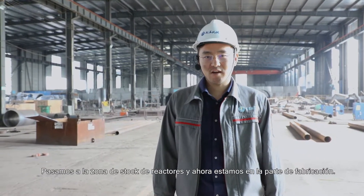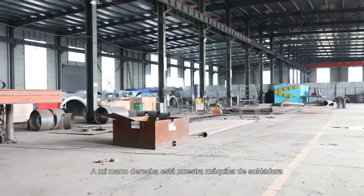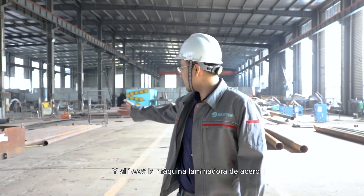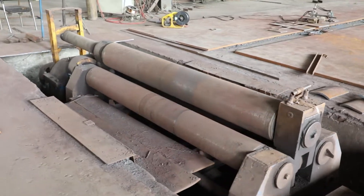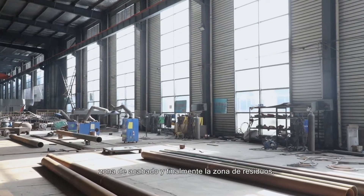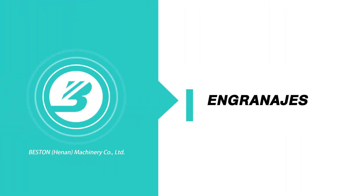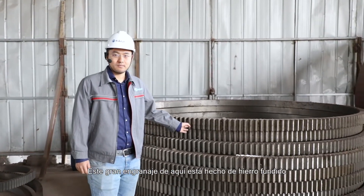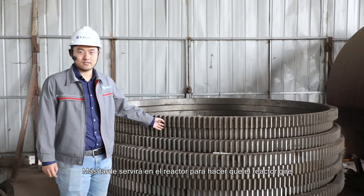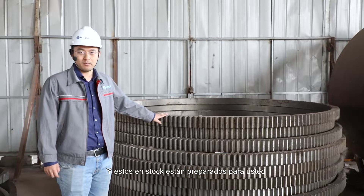We have now passed the stock area for reactors and are at the manufacturing part. On the right hand is the auto welding machine, on the left is the welding area, and over there is the steel rolling machine. From the left side we have the assembly area, finishing area, and the waste area. These big gears are made out of cast iron; they work with the reactor to drive it to rotate — a very critical part for our pyrolysis reactor. These in stock are prepared for customers.